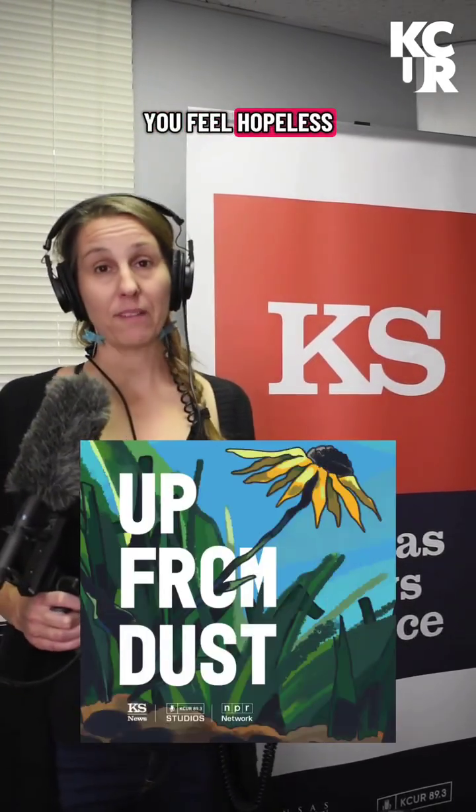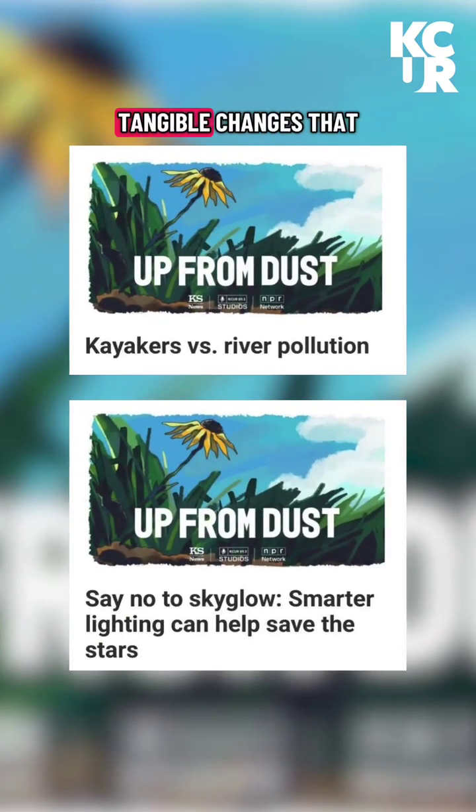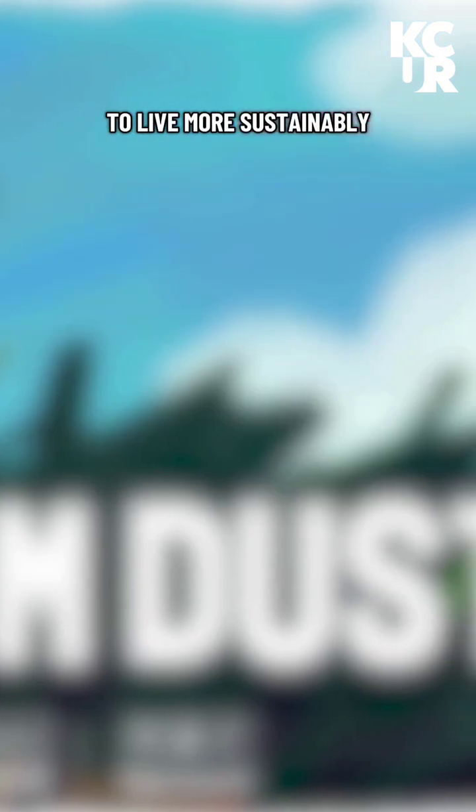One more thing — if you want to hear more reporting about the environment that doesn't make you feel hopeless, you should check out the podcast Up From Dust. It's a show about the damage that humans have caused to the earth and about the tangible changes that people are making to live more sustainably. It's hosted by Celia Yopis-Jepsen and produced by KCR Studios and the Kansas News Service. New episodes drop every month, wherever you listen to podcasts and at KCR.org.